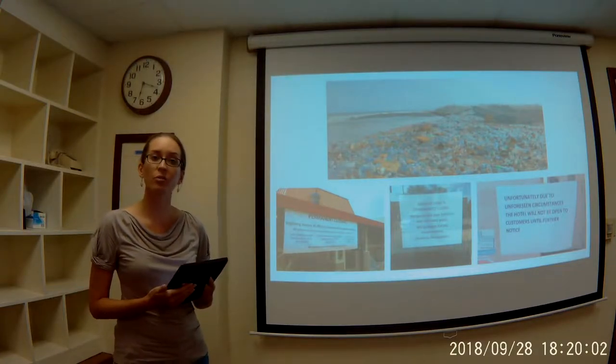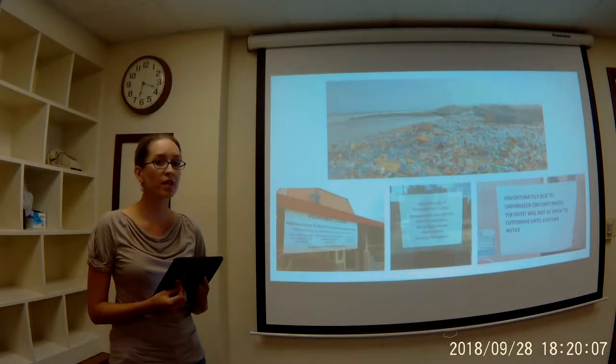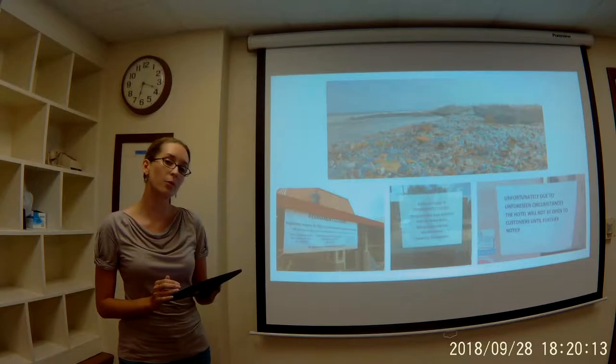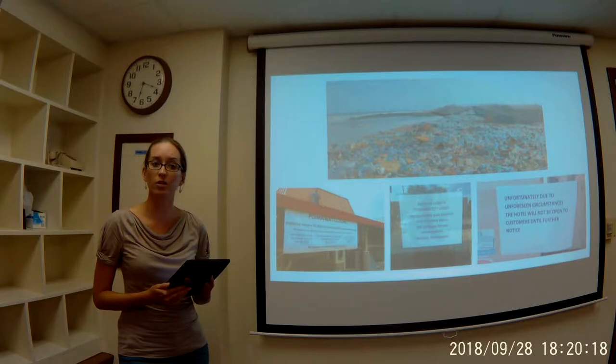The target market for the Beachcomber are waterside resorts and businesses that will enjoy greater profits from returned customers. Additional market opportunity is available for private clean-up organizations, custodians at national and state parks, as well as residential landowners.